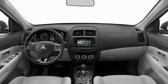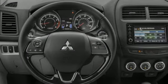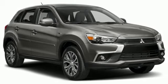Inline 4-cylinder engine. Manual Tilting Steering Column. Voice Activation. Manual Telescoping Steering Column. Wireless Phone Connectivity.